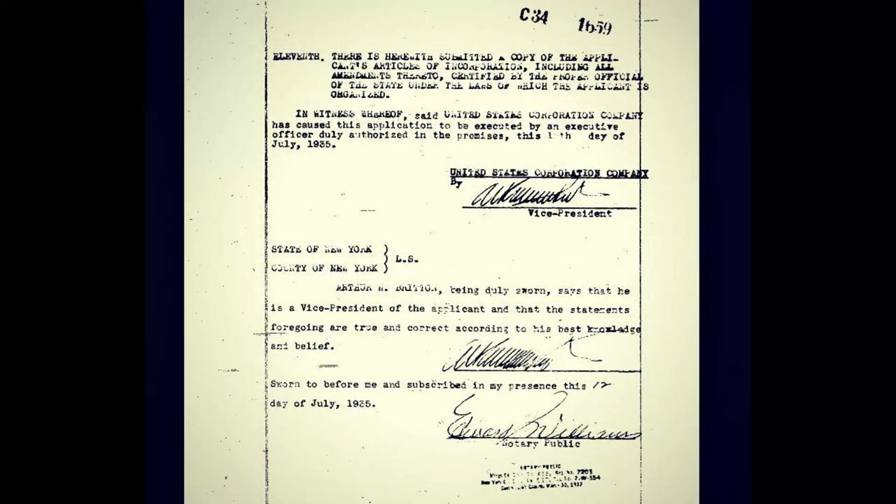Here was submitted a copy of the applicant's articles of incorporation, including all amendments thereto, certified by the proper official state under the laws of which the applicant is organized — 1935. Now we come to the next document as it relates to this particular entity: another certificate of incorporation of the United States Corporation Company. This one has the stamp of Office of Secretary of State, October 2nd, 1902, for the state of New York. It's another certificate of incorporation of the United States Corporation Company.